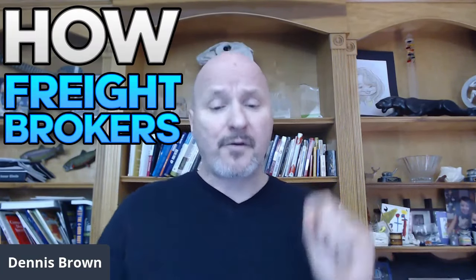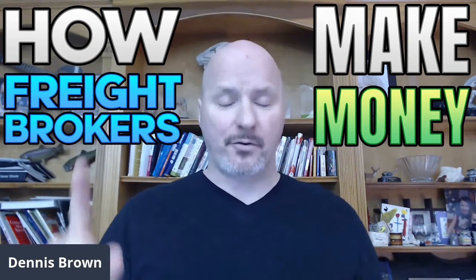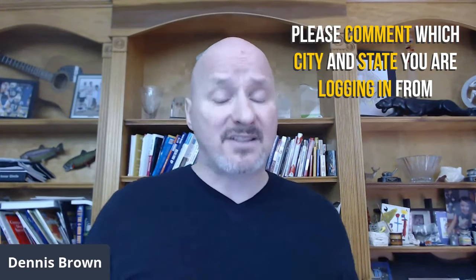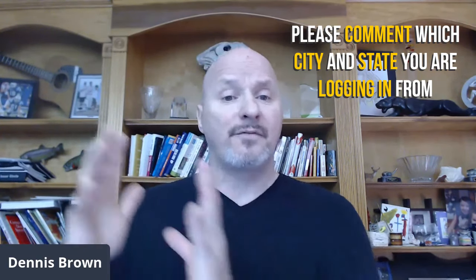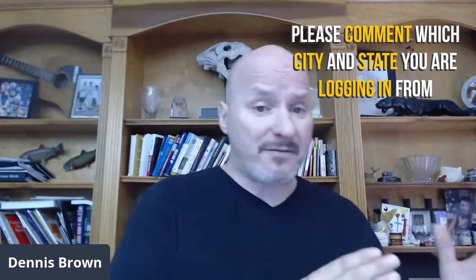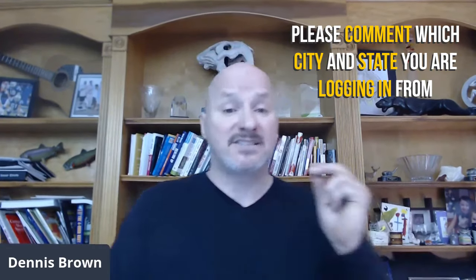We are going to talk about how freight brokers make money, and we're going to do a step-by-step walkthrough. I'm going to share with you every step, every rung on the ladder that you have to touch as part of the process of brokering a load, because we are freight brokers or freight agents. This applies to both — whether you're looking to be a freight broker or a freight agent, this process and this breakdown applies to both of you.